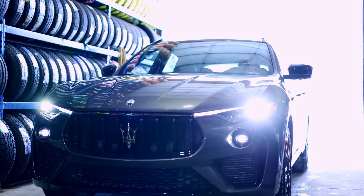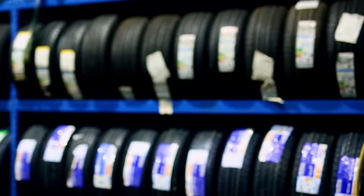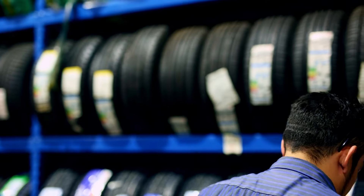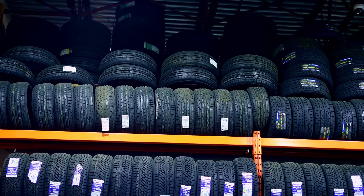Here at Good Deal Tire, they carry all name brands such as Michelin, Goodyear, Yokohama, BF Goodrich, and many more. And they always keep them in stock at unbeatable prices, carrying a wide range of sizes from 13 to 24 inches. With over 20,000 tires in stock, they'll never be undersold.